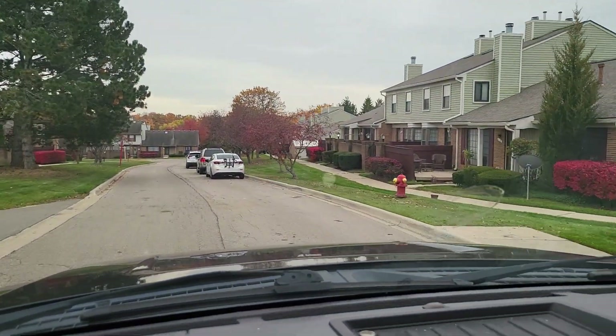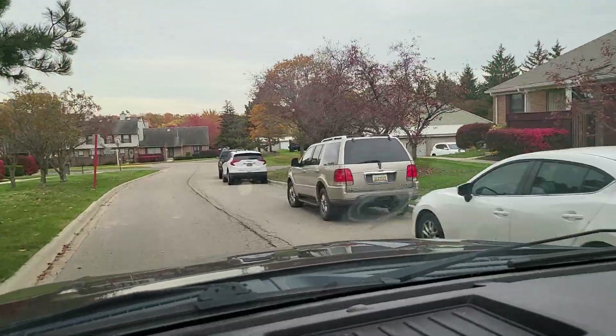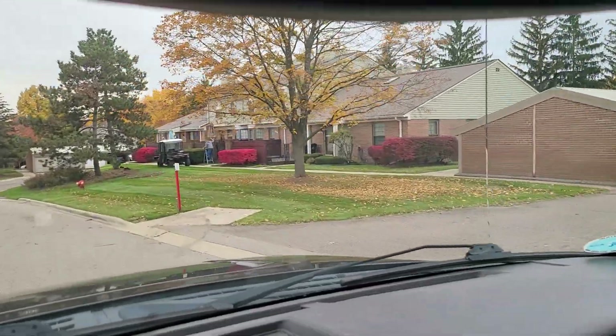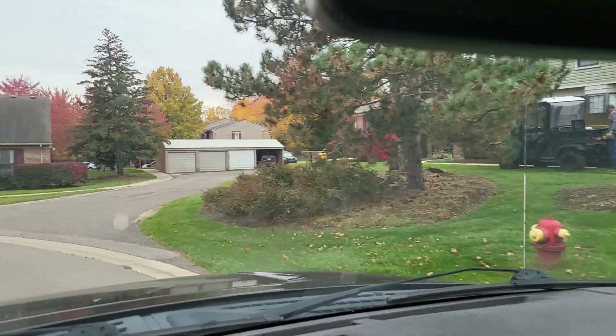It's just a very nice community, centrally located, close to the M5, 96, 275. Farmington Hills is just centrally located in the Metro Detroit area.